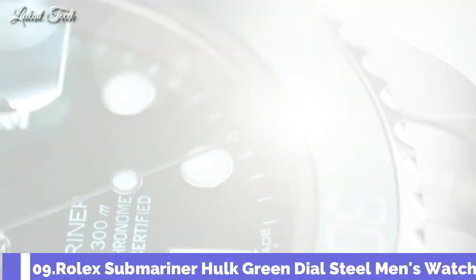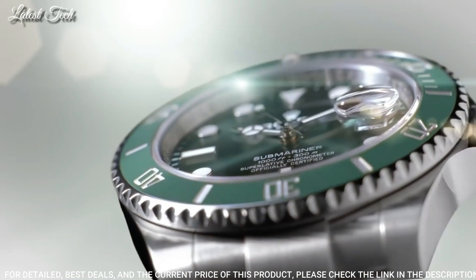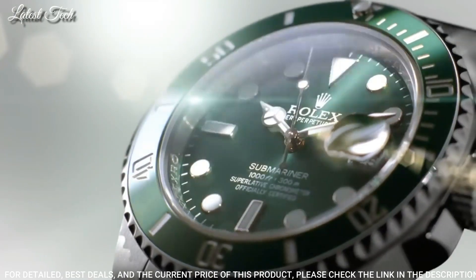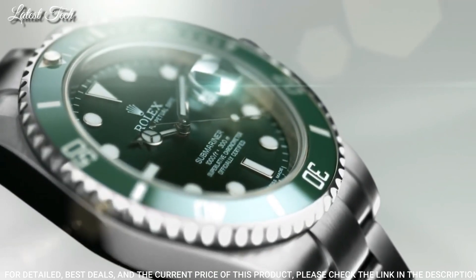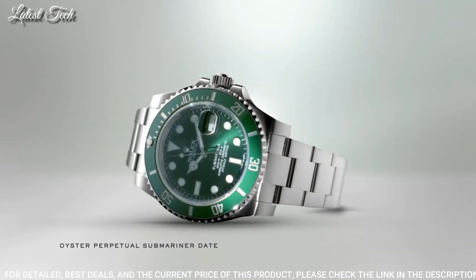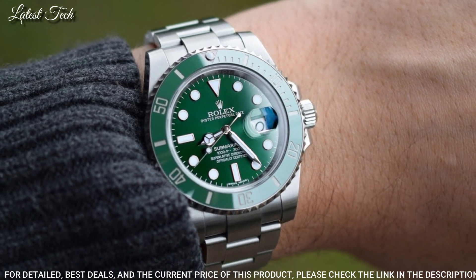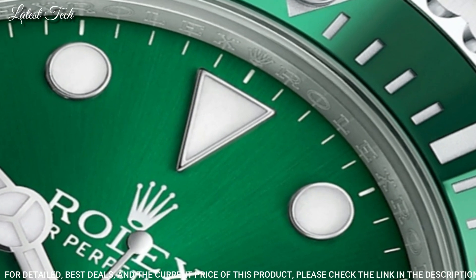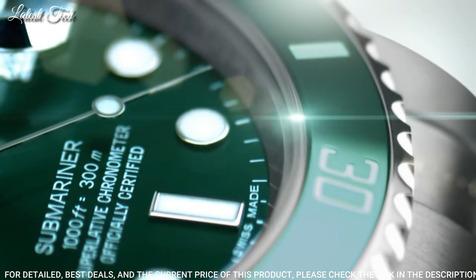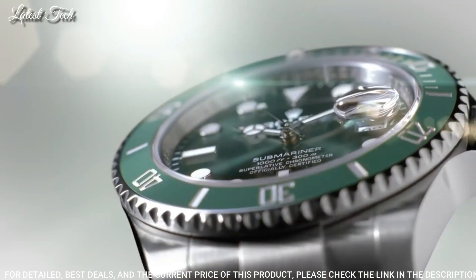Number 9: Rolex Submariner Hulk Green Dial Watch. Stainless Steel Case with a Stainless Steel Oyster Bracelet, Unidirectional Rotating Stainless Steel Bezel with a Green Cerachrome Top Ring. Green Dial with Silver Tone Mercedes Logo Sword. Dial Type: Analog Automatic Movement with a 50-Hour Power Reserve, Scratch-Resistant Sapphire Crystal, Screw-Down Crown, Case Size 40mm, Case Thickness 13mm.